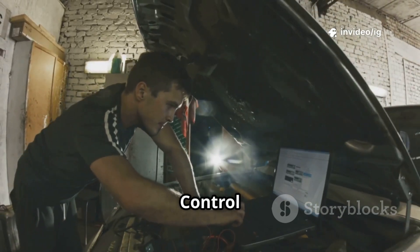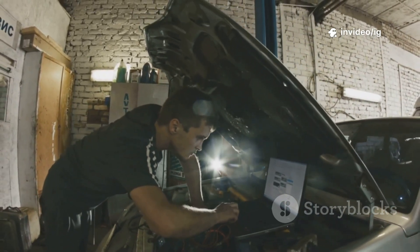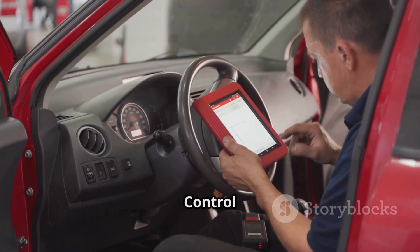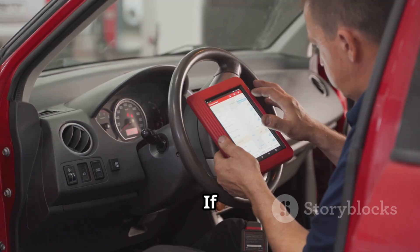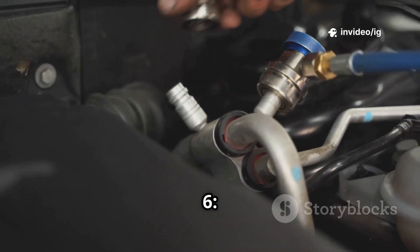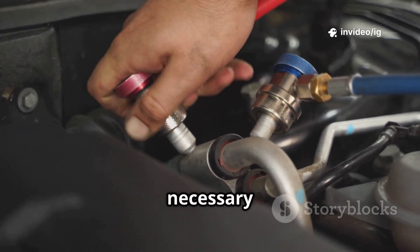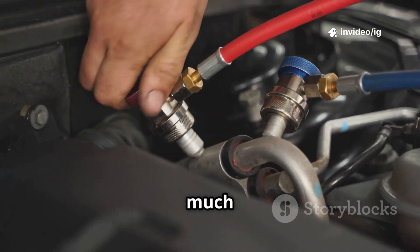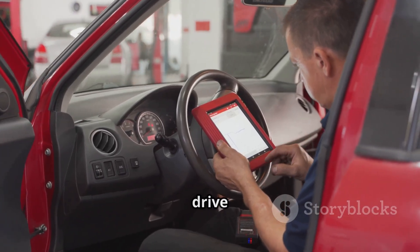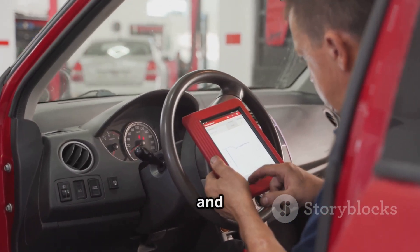Step 4: check the fuel pump control module, or FPCM — if faulty, replace it. Step 5: test the powertrain control module, or PCM — if other components are fine, test the PCM for errors. Step 6: replace the fuel pump if necessary — if the pump is drawing too much power, replace it. Step 7: reset the system and test drive the vehicle — clear the code and check if it returns.